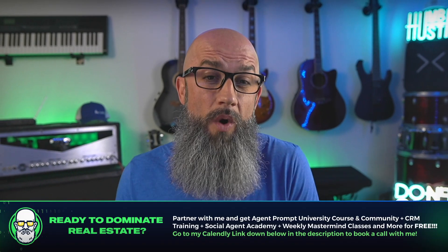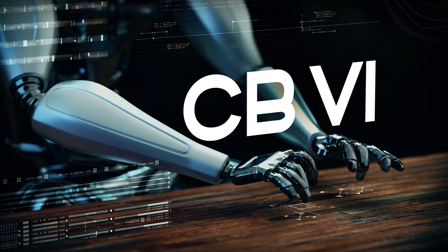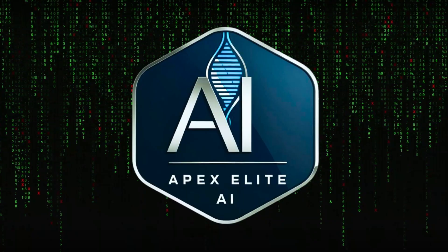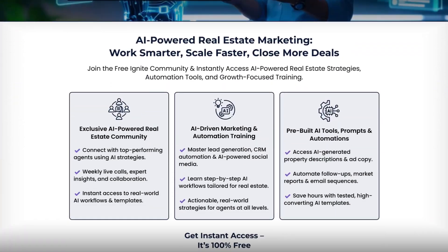Drop a comment on what update you're most excited about. And if you have questions, drop a comment too — I respond to every single comment personally, not my AI bot. If you're serious about staying ahead, join us inside Apex Elite AI, where we show agents how to stack these tools and scale with strategy. Links to sign up are in the pinned comments. If you got value from this, please like, share, and subscribe for the next breakdown. And remember — you're not just an agent anymore. You're an AI-powered business. Let's crush it.